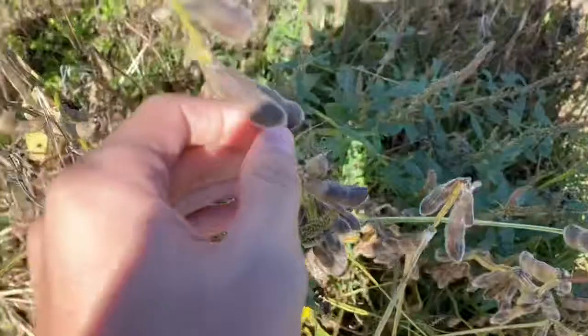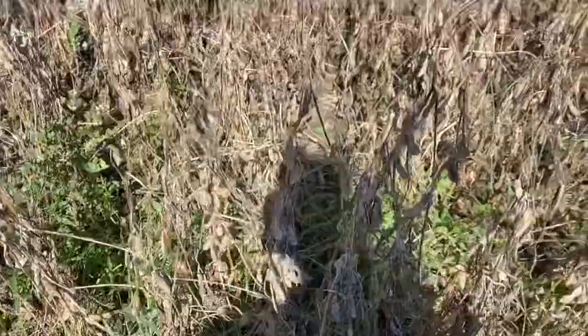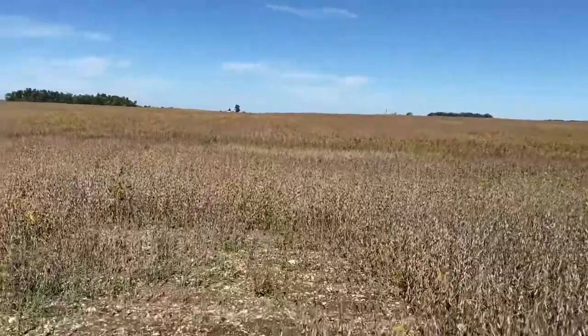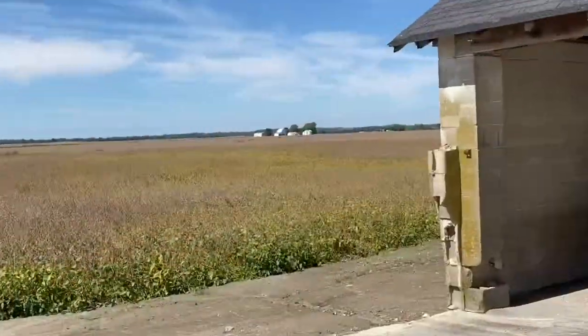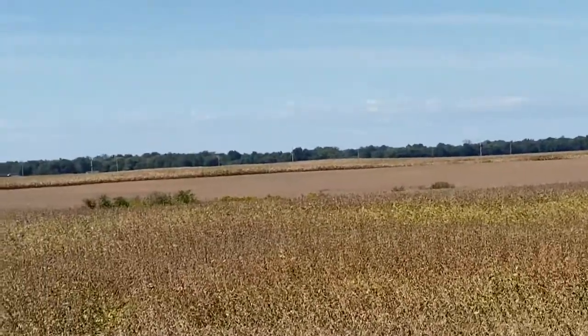Soon, very soon they'll be ready — still got green stems, but getting there. Getting significantly closer, and that's all around too, and the corn's getting real close.